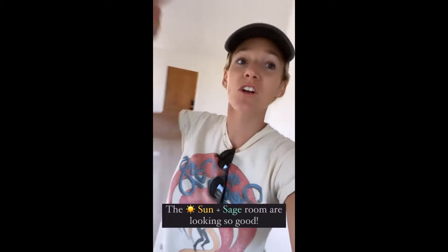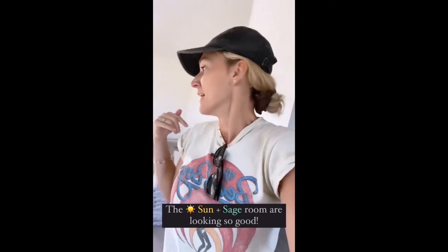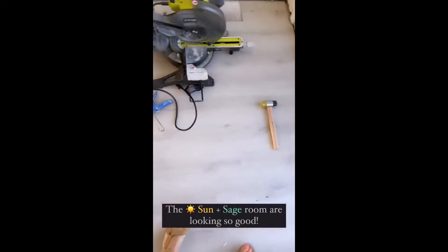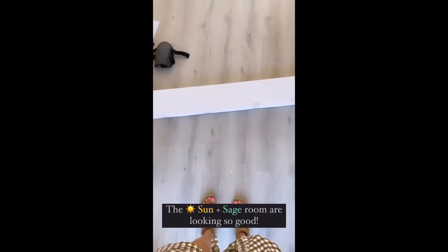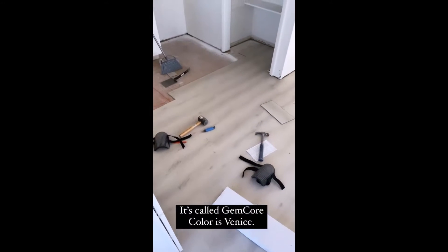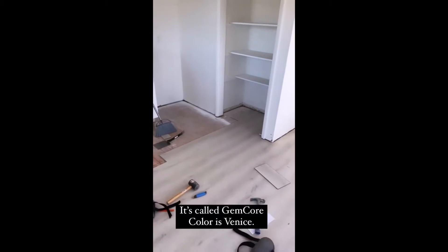The sun and sage room are starting to look like a real live room. Michael did so much yesterday — he did a great job. The floor looks so good in here. He did all this in the pantry over here. Look at that full-size pantry. That is nice to have on vacation.